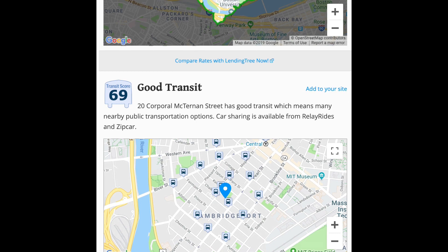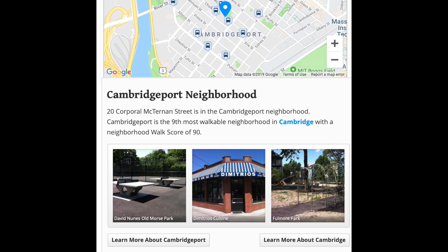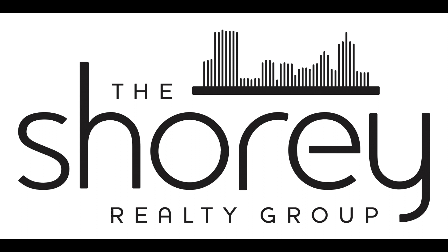Simply move in, relax, and enjoy all that modern city living can offer. Thank you.